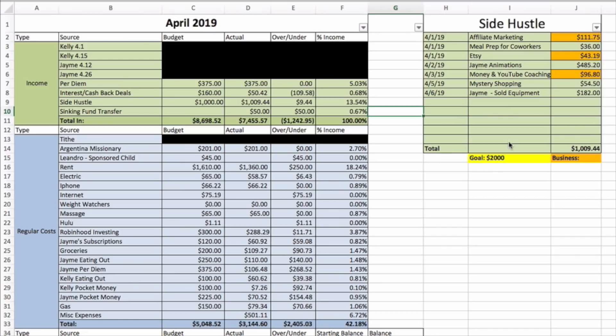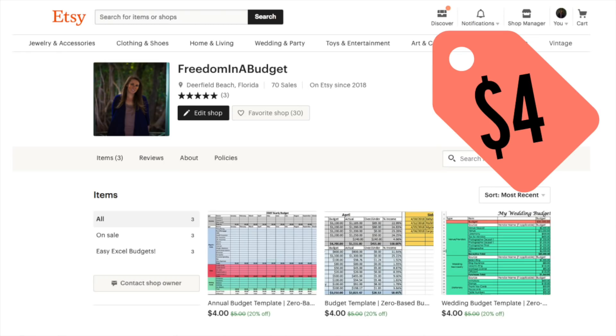It's really exciting! I do have this budget template for you guys on my Etsy shop if you want it for yourself. It's currently on sale in honor of my birthday — it's my birthday month in April, I'm turning 30 — so the budget template is only four dollars for the entire month of April. I'll have that listed down below in the description box for you.